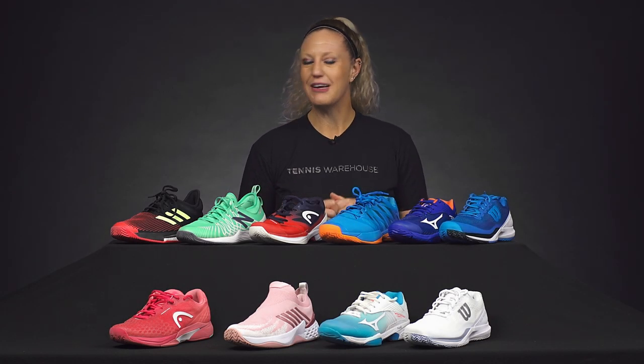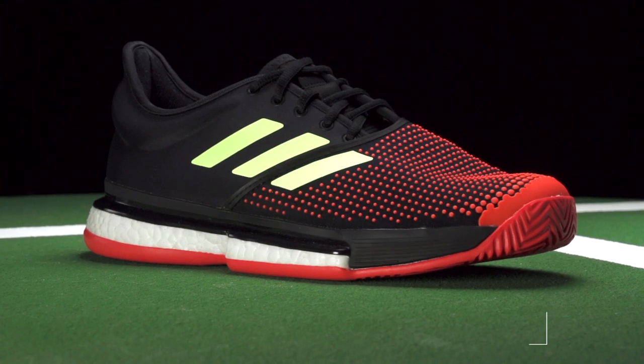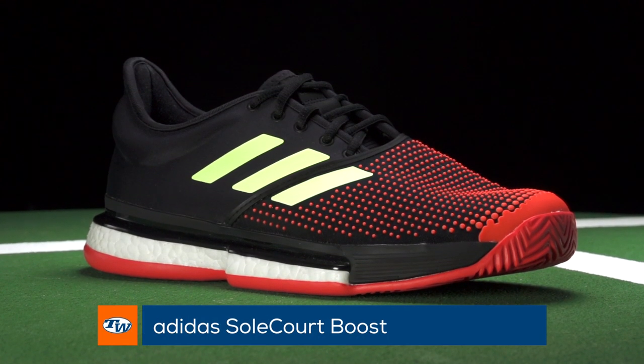Hi, I'm Michelle with Tennis Warehouse. We're still at the beginning of 2019, however we've seen a ton of new shoe launches this year already. The play testers have been busy playing in all of these new updates, so I'm here to let you know our favorites so far from 2019. Let's get started with the Adidas Sole Court Boost.